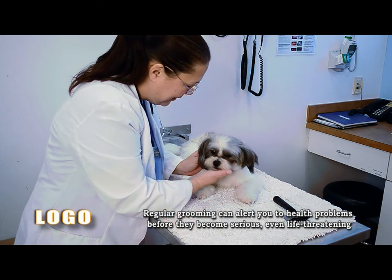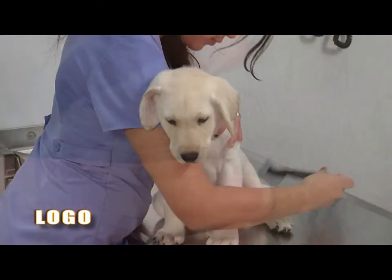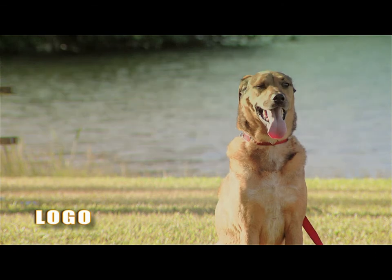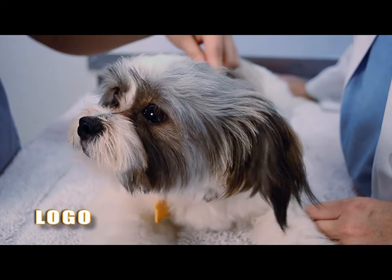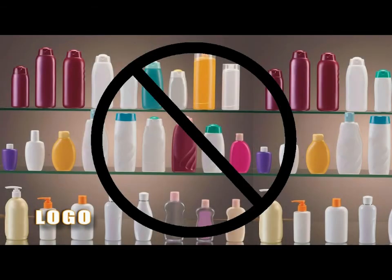Regular grooming allows you to look for lumps, bumps, and injuries while cleaning such things as mats and ticks. How often you bathe your pet is largely dependent on the breed and their daily activities. Before the bath, thoroughly brush and remove all tangles and mats. Use the shampoo formulated for your pet. Do not use human shampoo.